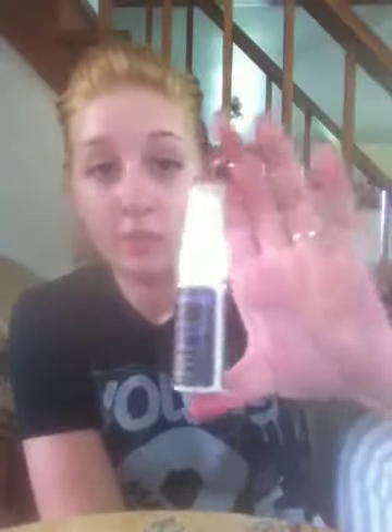I bought the little trial size of the Urban Decay All Nighter Setting Spray. I love this. When this runs out, I'm going to buy the full size because it's awesome. I spray it over my face when I'm done completely with my makeup — it just sets everything and makes your skin look flawless and dewy.